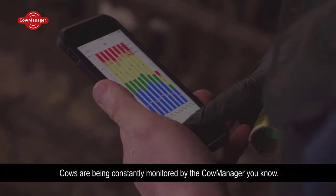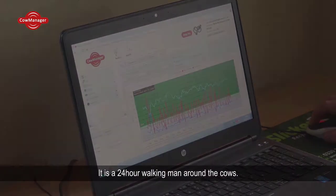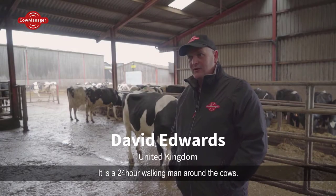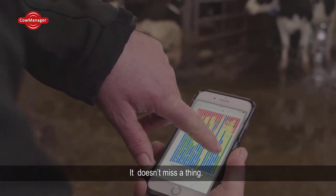Cows have been constantly monitored by the Cow Manager. It is a 24-hour walking man around the cows — it doesn't miss a thing.